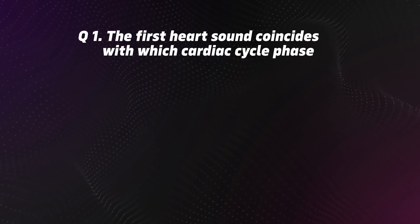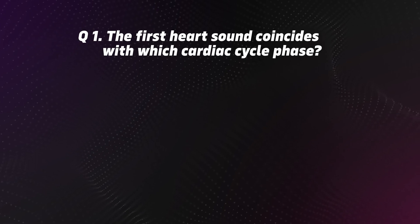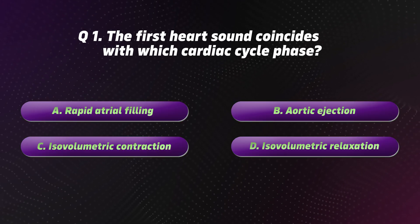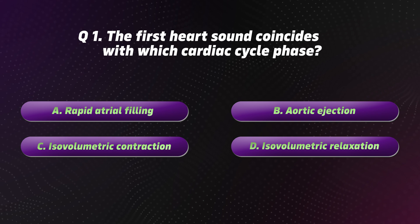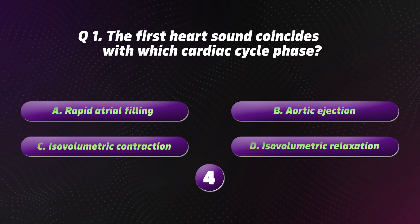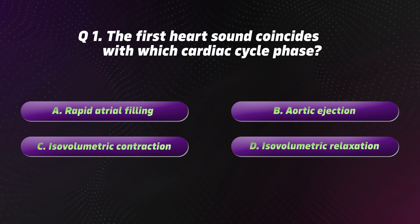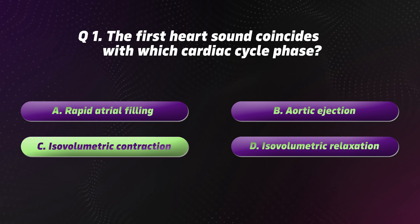Question 1: The first heart sound coincides with which cardiac cycle phase? Options: A. Rapid atrial filling. B. Aortic ejection. C. Isovolumetric contraction. D. Isovolumetric relaxation. The correct option is C: Isovolumetric contraction.